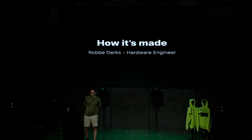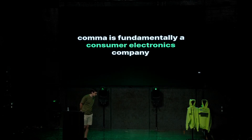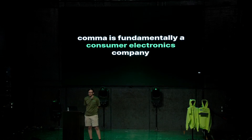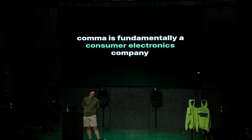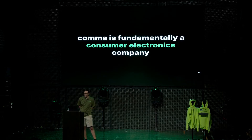Hi, good afternoon. I'm Rob, I'm part of the hardware team here at Comma, and today we're going to talk about how the device is built. A lot of people, when they think of Comma, think of an AI company — we do a lot of research, a lot of people working on software and machine learning — but fundamentally, Comma is also a consumer electronics company.